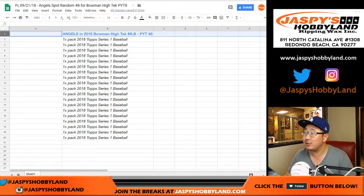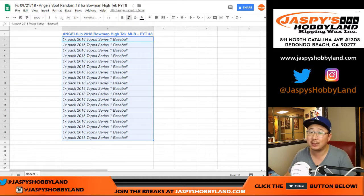Name on top, we'll get the Angels in Bowman High Tech 8, which I don't think is sold out yet — I think we still have a couple teams left. Just have the Yankees left in that one. And for everyone else, sad times, but a consolation prize: you get one pack of 2018 Topps Series 1 Baseball. Could be some hits in there too.